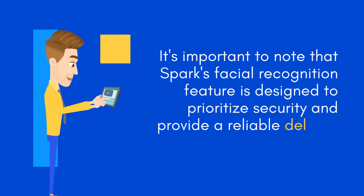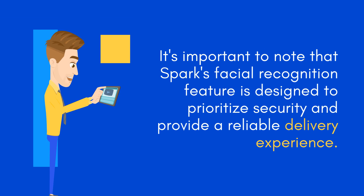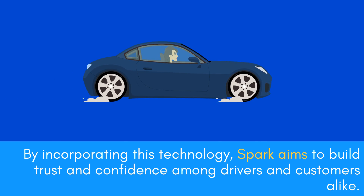It's important to note that Spark's facial recognition feature is designed to prioritize security and provide a reliable delivery experience. By incorporating this technology, Spark aims to build trust and confidence among drivers and customers alike.